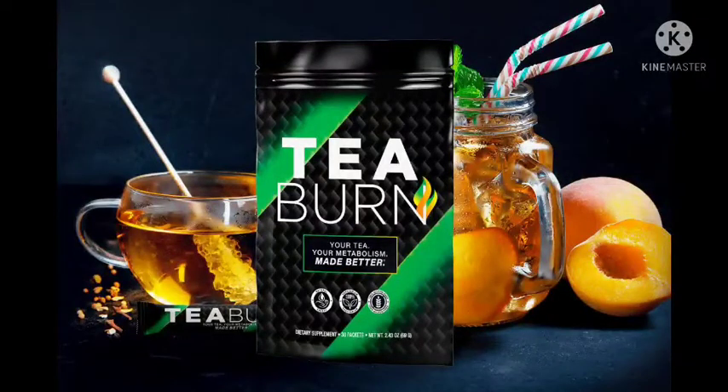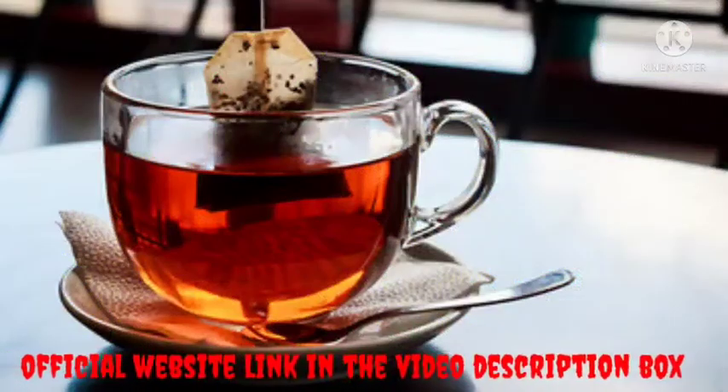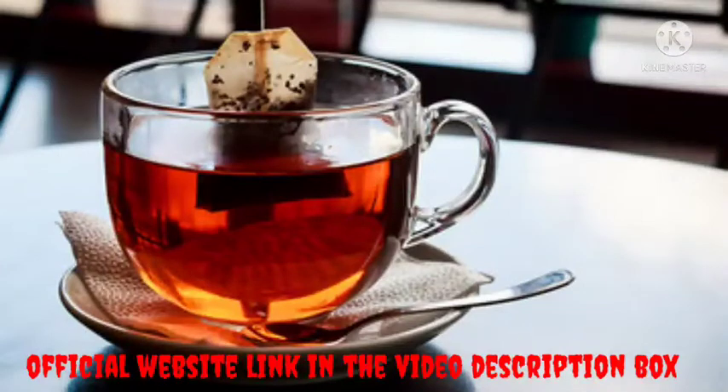In this video, we will be going through T-Burn Review Warning Sign: my 4 months results using T-Burn Supplement.